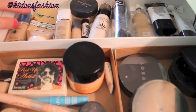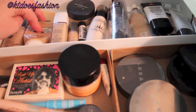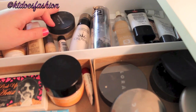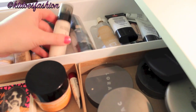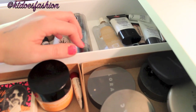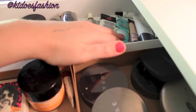So we have some foundations right here. We have the CoverGirl 3-in-1, a Garnier BB Cream, the Revlon Nearly Naked, a Bare Minerals powder, my Crown Brush illuminating foundation — I absolutely love this — and I'm also really loving the Kat Von D foundation right now, which is really great. And then we've got some primers in the back.